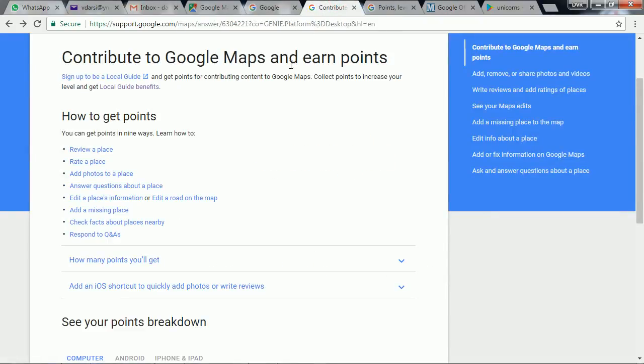There are different ways to contribute to Google — specifically contributing to Google Maps. There are 9 ways you can contribute: you can review a place or rate a place, add photos, add answers, edit maps like roads and places, add missing places, and check facts about nearby locations. I will show you the demonstration later.